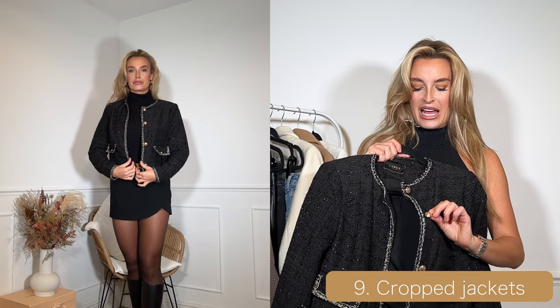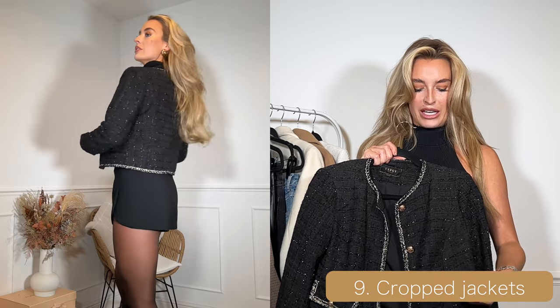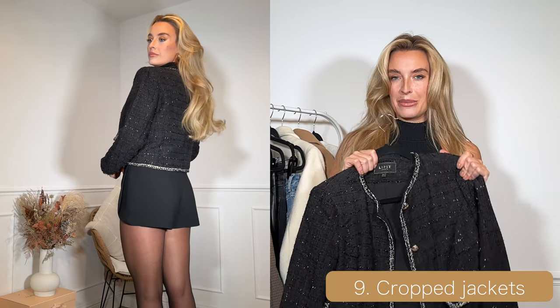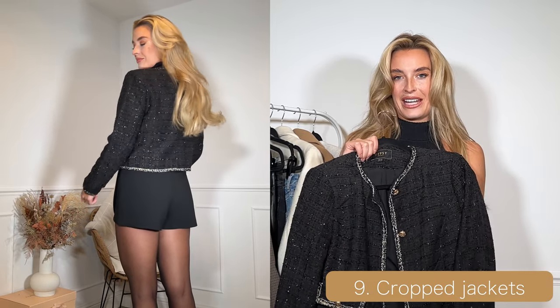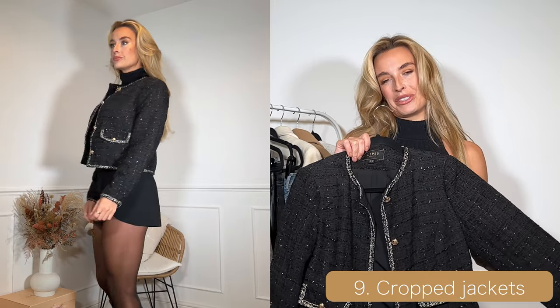I love the gold buttons and all the detailing on it — it's really classy with the lighter colour around the trim. Any black cropped jacket can really elevate an outfit and give you that quiet luxury-esque styling that everyone seems to be loving right now.